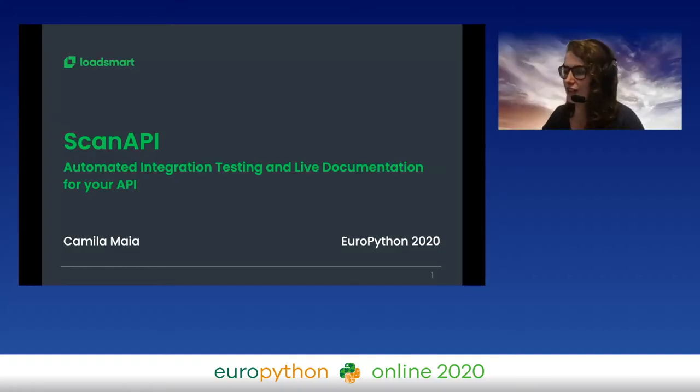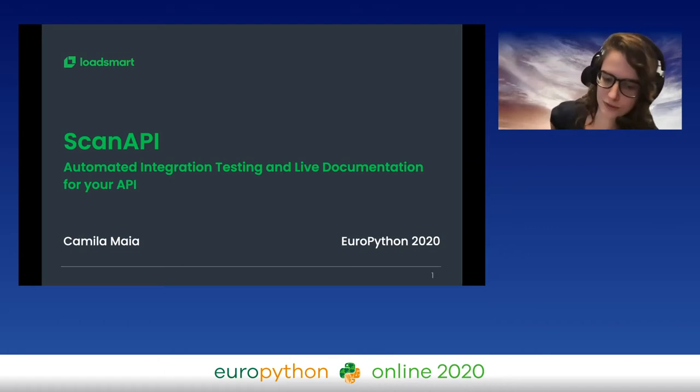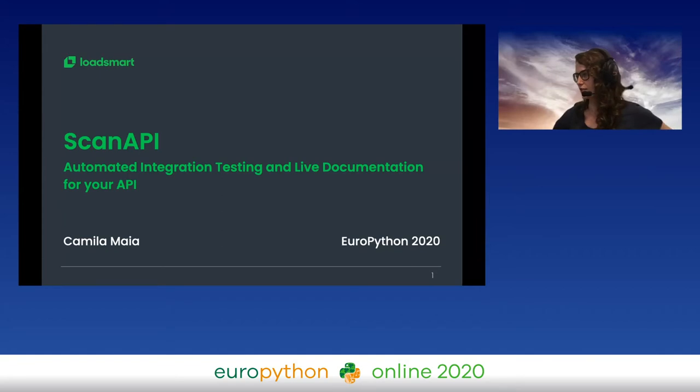Let's get started. First of all, I'm super glad to be here. Talking in the same track and the same day as Guido is just insane. I'm super glad to be here — my first EuroPython, first as a speaker. Today we are going to talk about Scan API and automated integration testing and live documentation for API.